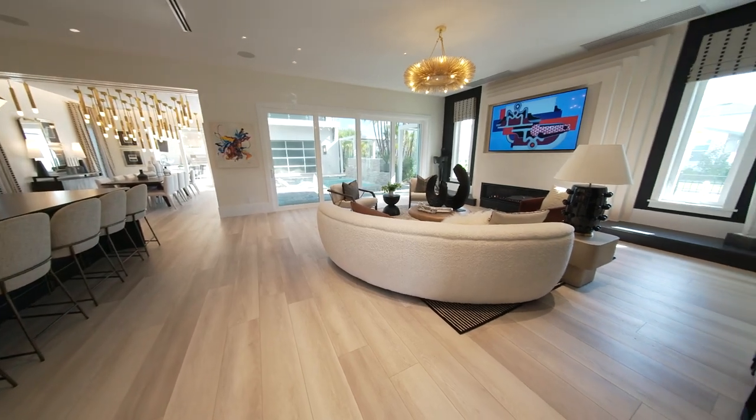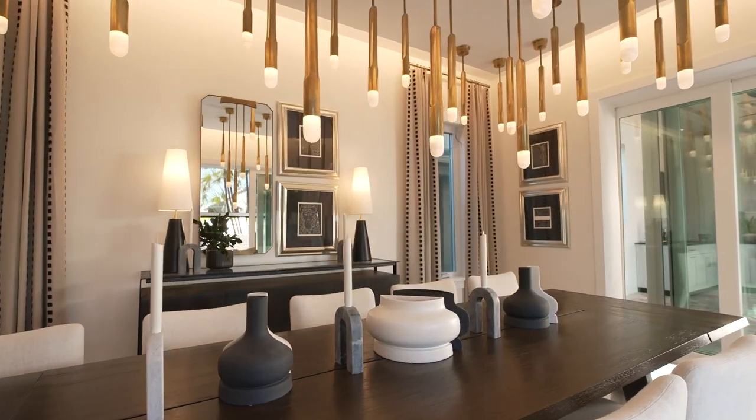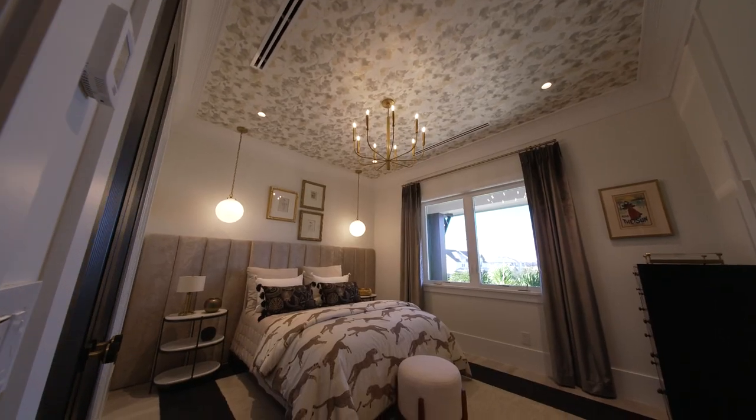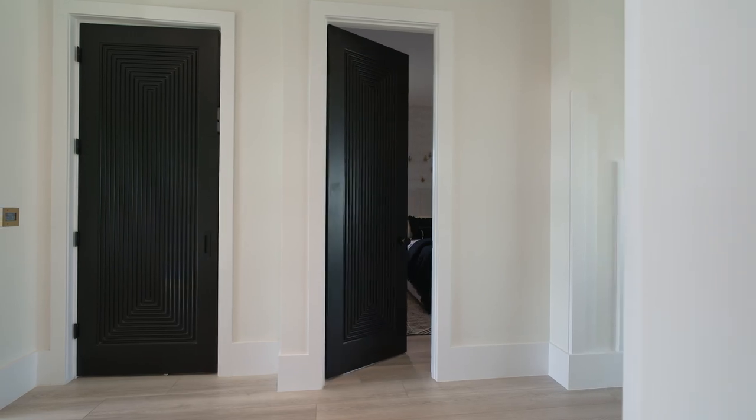Here at the New American Home, when we were choosing the color palette, we were really focused on not only the drama and the contrast, but also evoking that feeling of tranquility. The color that we chose for the wall was Alabaster by Sherwin Williams, and that is part of the Living Well collection. The color that we chose for the doors was Tricorn Black.